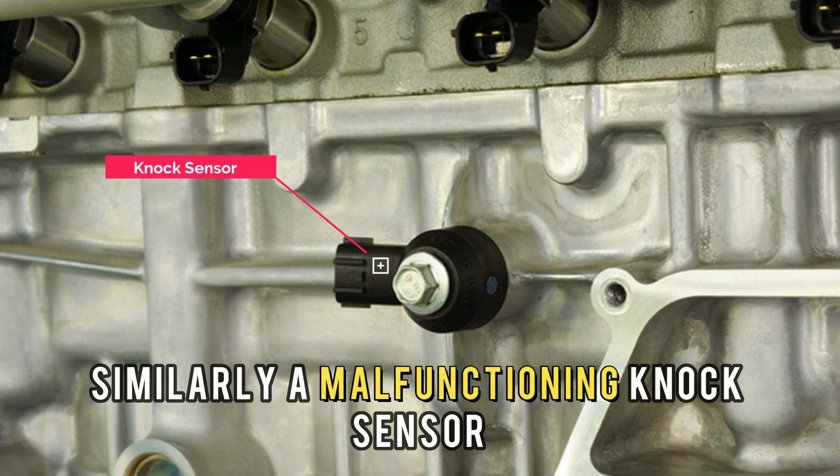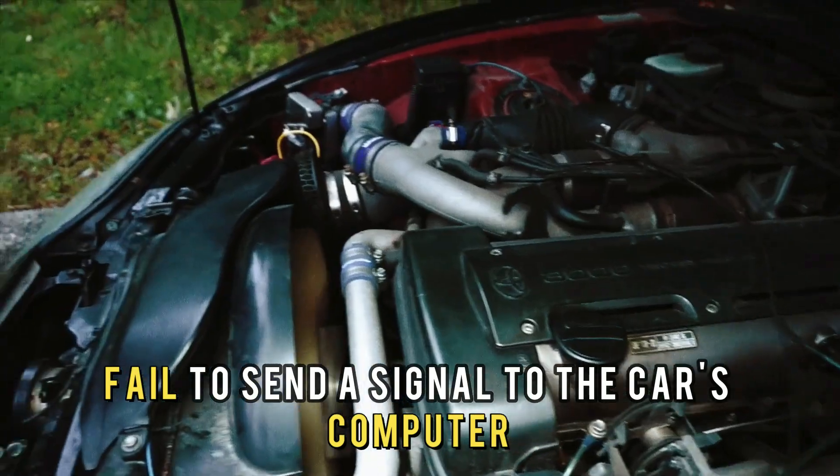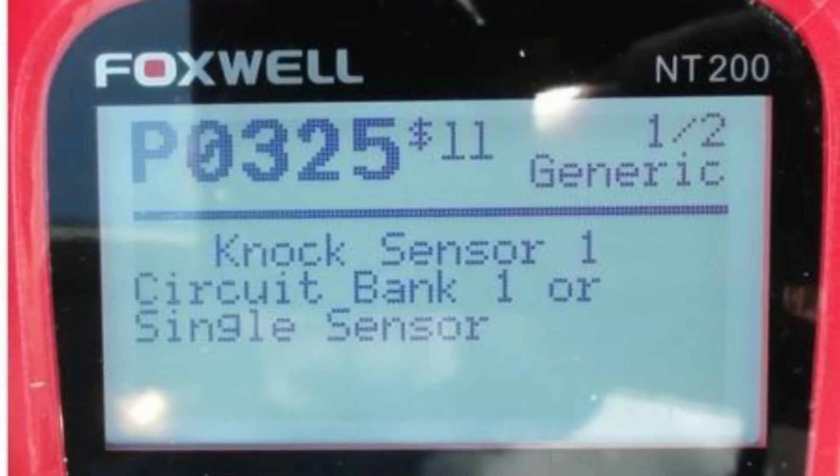Similarly, a malfunctioning knock sensor will not be able to detect engine knocking and will fail to send a signal to the car's computer, resulting in error code P0325.